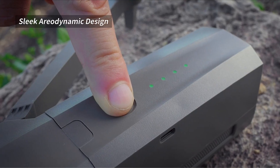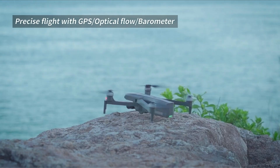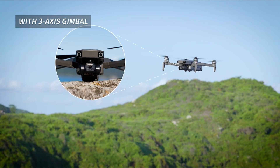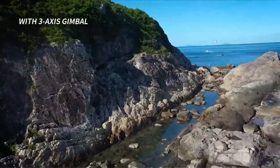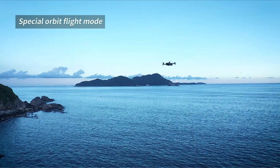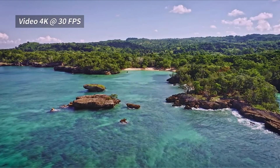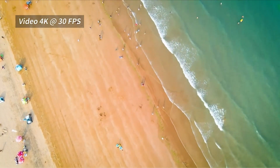Are you looking for the best budget drone for your next project or just for fun? Drones have become increasingly popular in recent years, offering a wide range of features at a price that won't break the bank. From high-end professional drones to more affordable options, there are plenty of choices on the market. We'll explore the best budget drones available and help you choose the right one for your needs. So let's get started.